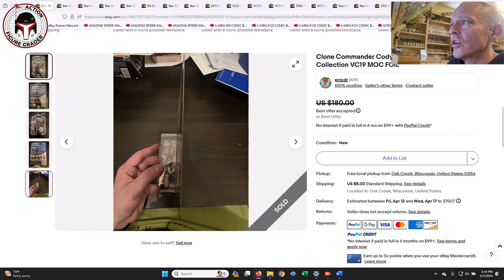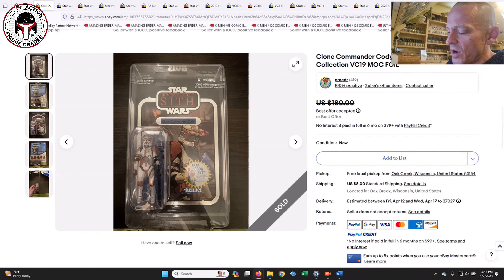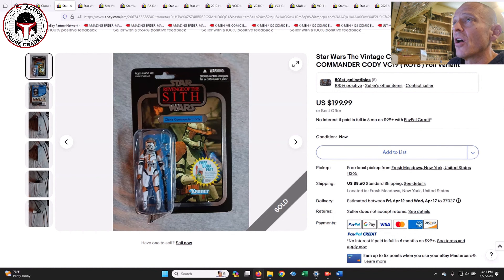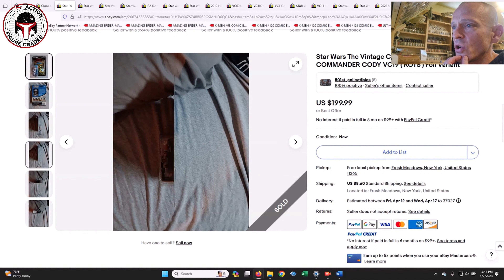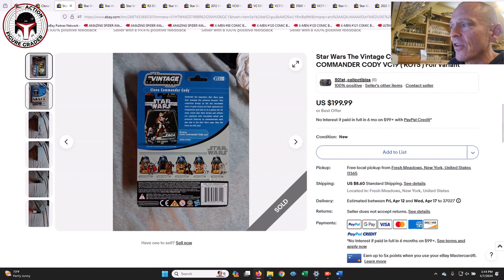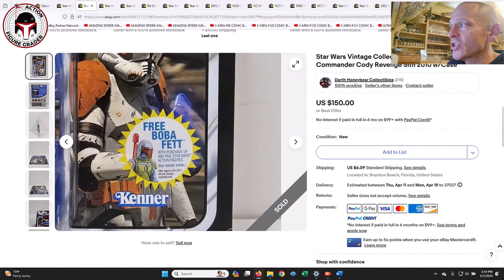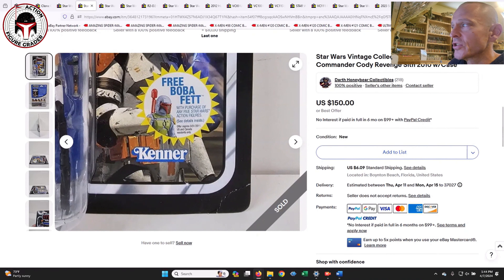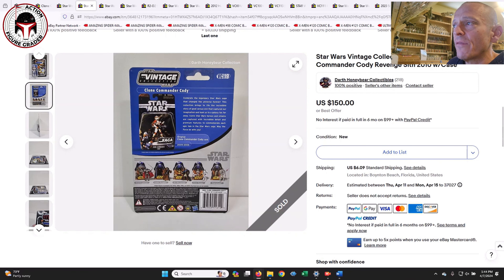That one sold for $120 plus $9 shipping — a pretty good deal. I got several different Clone Commander Cody foils that sold, and prices are all over the map. One very clean example was listed for $180 and sold for $160 — a really good deal; I couldn't find anything wrong with it. Another one sold for $200, though it had a couple of little nicks at the very bottom of the card back. So $160 or $200 — that's a 20-delta in price.